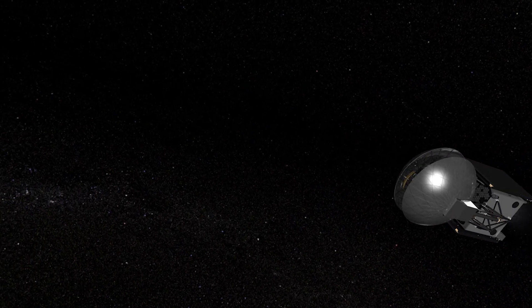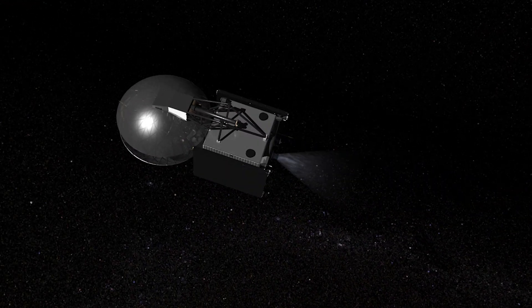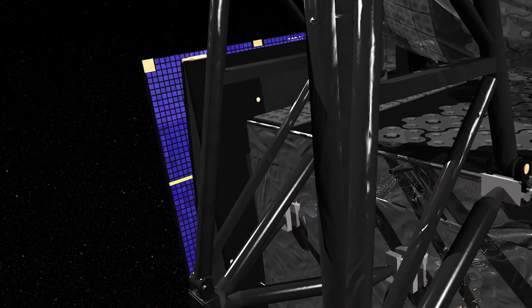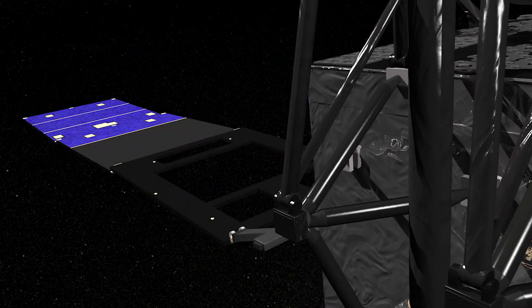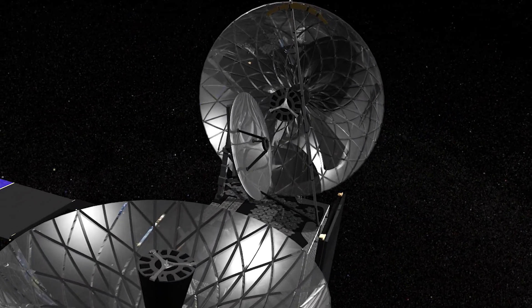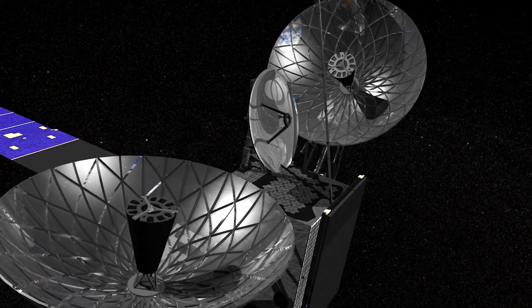With a series of engine firings, the TDRS onboard rocket guides the spacecraft to its final location in geosynchronous orbit. Once arriving at this orbit, the spacecraft starts its deployment sequence by unfolding the first solar array. Next, the two single-axis antennas are deployed and locked into position. These antennas are designed to track and communicate with low-Earth orbit satellites.